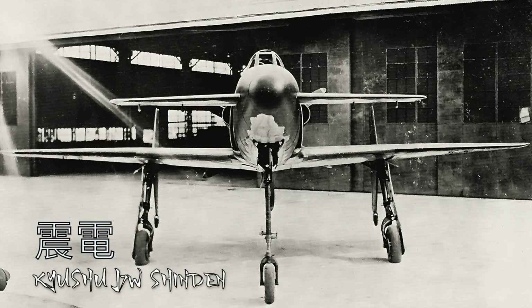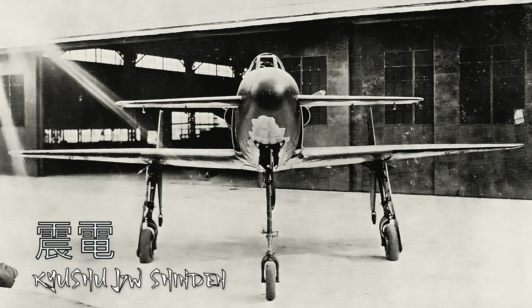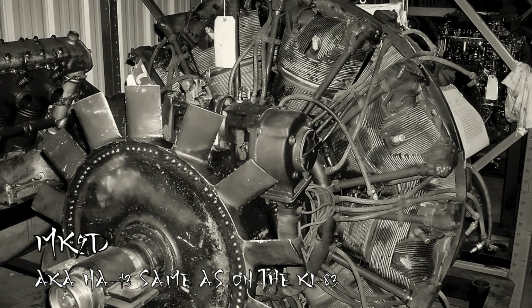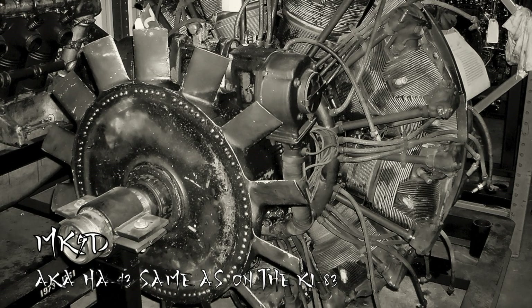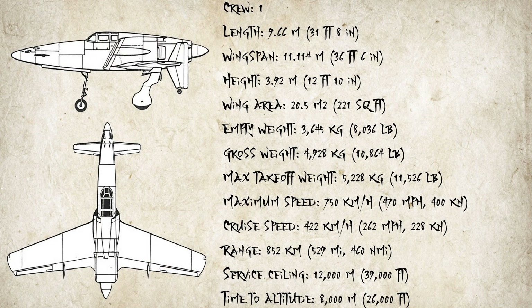They started their work in June 1944, with stress tests done in January 1945 and the first full prototype completed shortly after. The Kyushu engineering team decided to mount the engine backwards — that engine being the Mitsubishi MK9D radial engine — and drove a six-blade propeller.